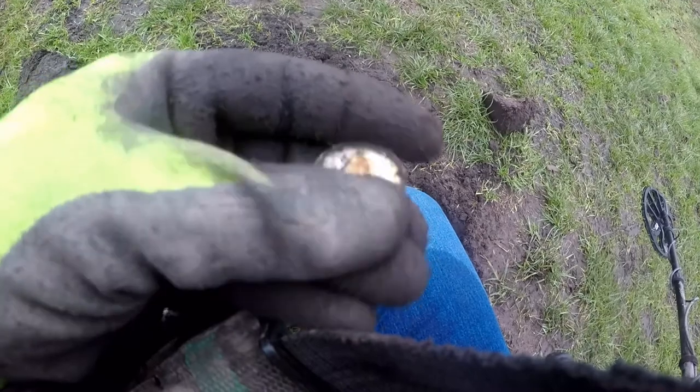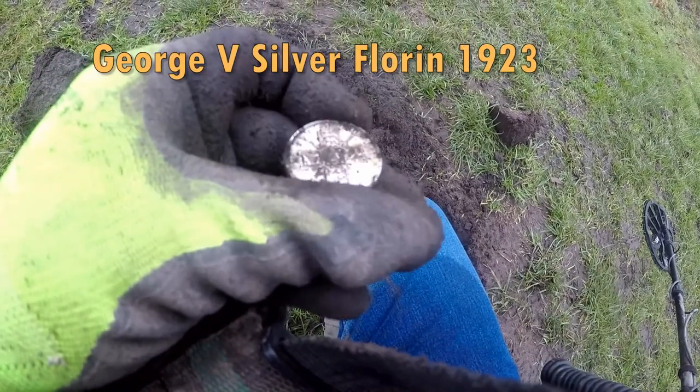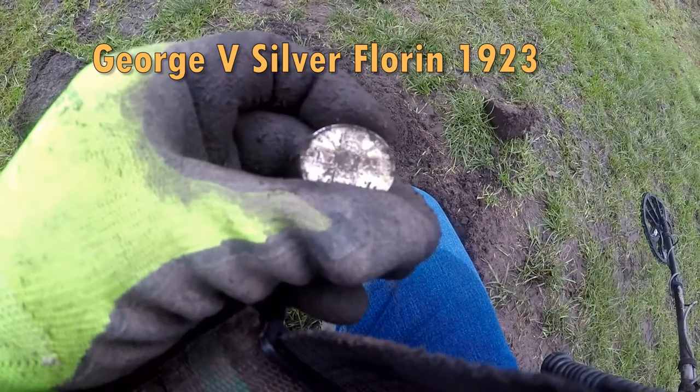It's a Florin. Don't know what year it is — 1920 or something.